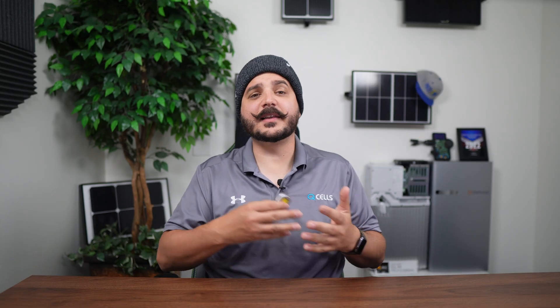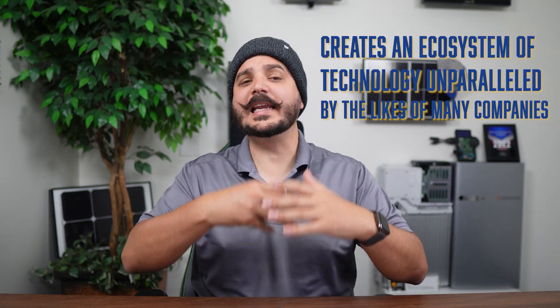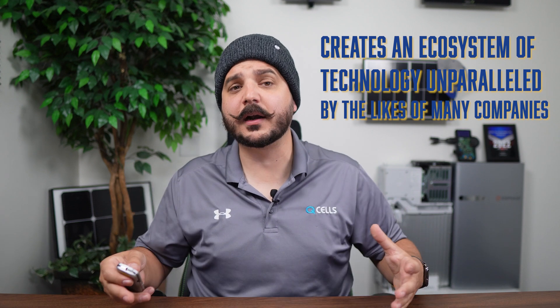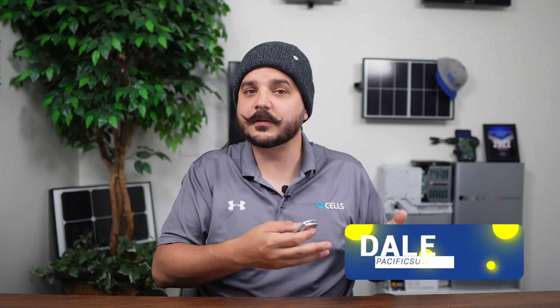Enphase is ideal for those of you just starting to go solar and you're thinking about adding battery backup. Enphase microinverters paired with Enphase batteries creates an ecosystem of technology unparalleled by the likes of many companies. Not to say Enphase is a perfect system — there are some design constraints to their technology — but compared to their competitors, it's years ahead in terms of technology, safety, and reliability.